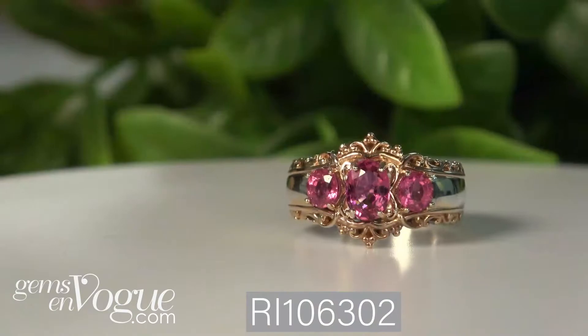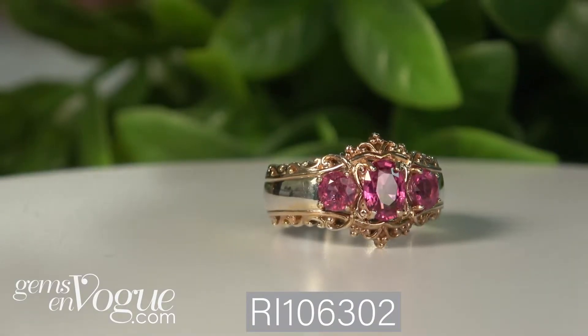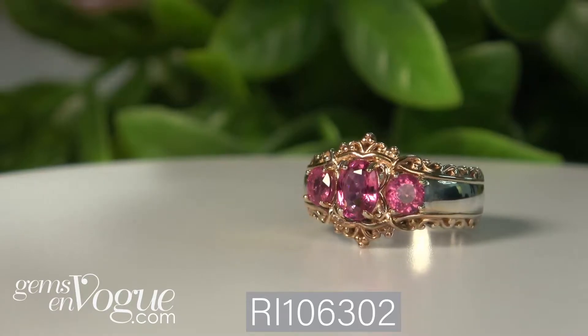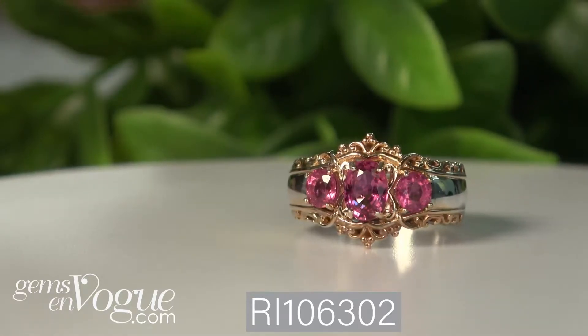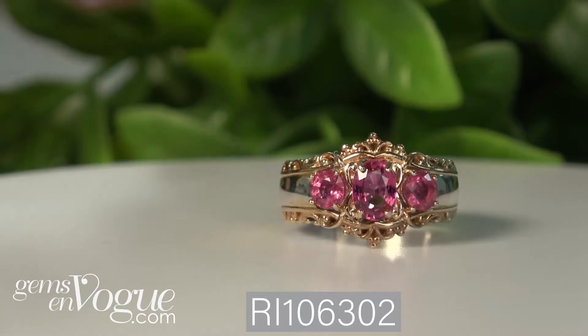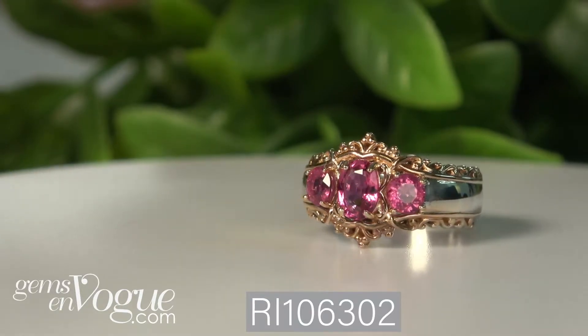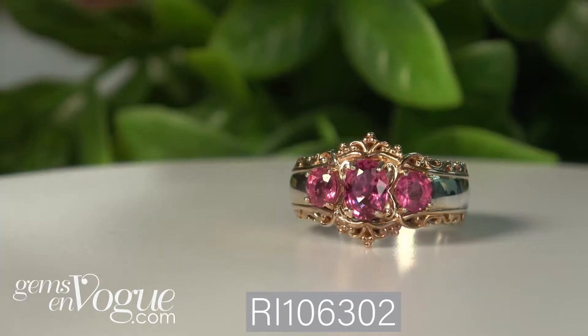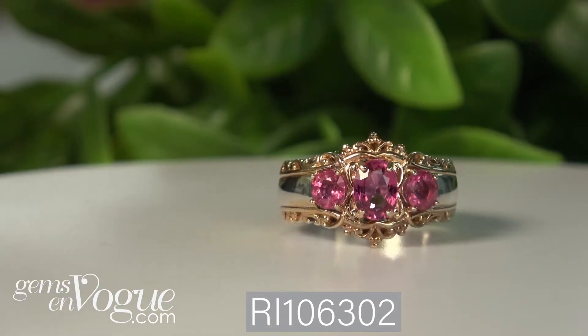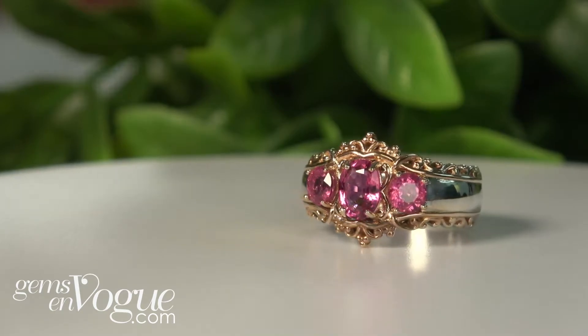Let's get started with a beautiful triple row ring. This one is three stones — seven by five in the middle, and these wonderful four-and-a-half millimeter rounds, 0.84 carats total weight. This is being offered at a stupendous price with free shipping and handling and free sizing. Absolutely gorgeous, and all the rubelites, of course, come from Minas Gerais, Brazil.